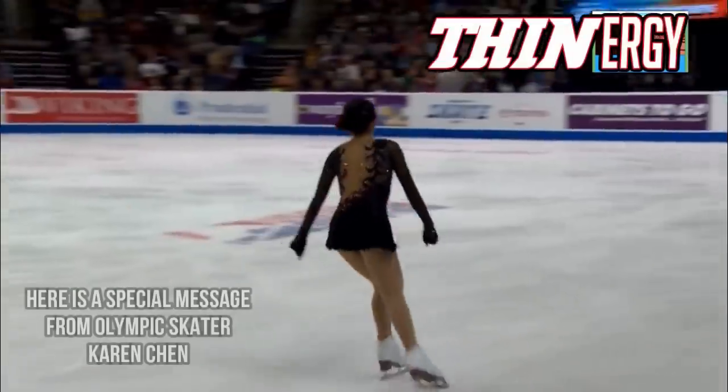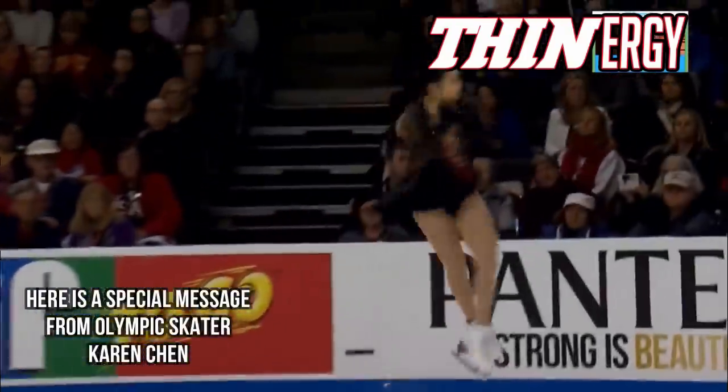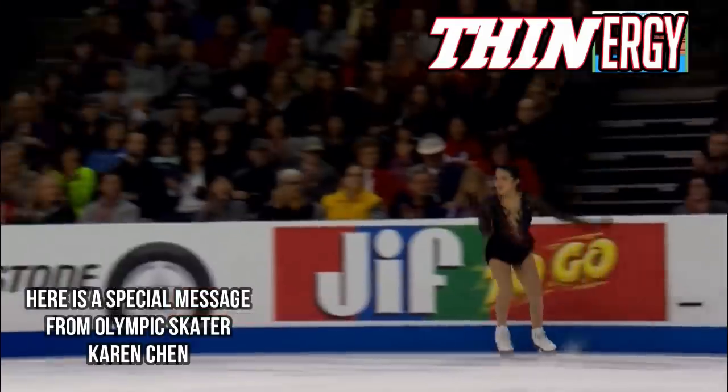Here is Karen Chen flying into this open triple lutz, triple toe combination.